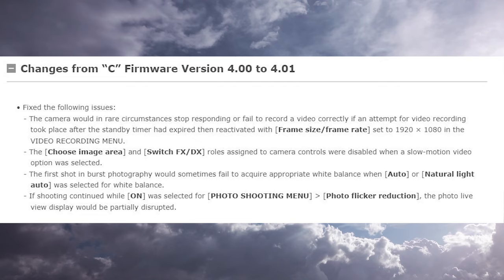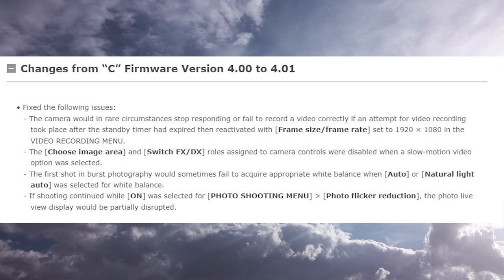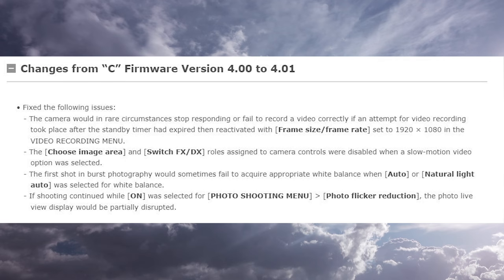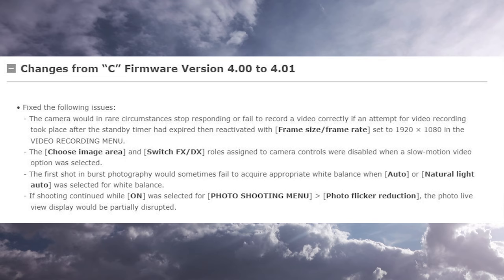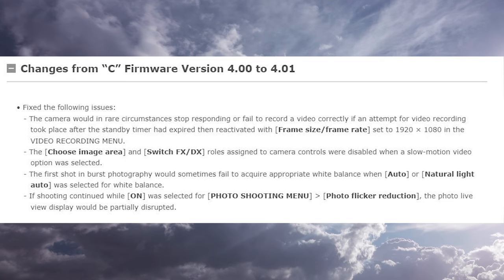Firmware 4.01 fixes the following issues. The camera would, in rare circumstances, stop responding or fail to record video correctly if an attempt at video recording took place after the standby timer had expired and was reactivated with the frame size and frame rate set to 1920x1080. Also, the crop area image and the switch FX/DX roles assigned to camera controls were disabled when a slow motion video option was selected.